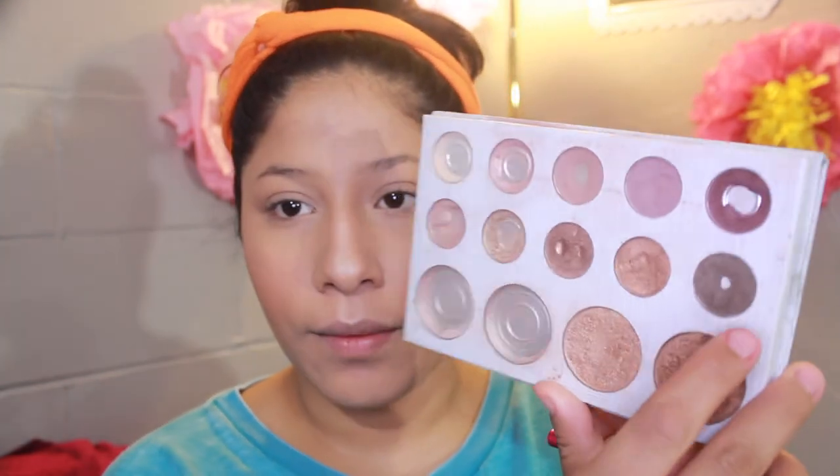For eyebrows, I'm going to go into the Carly Bible palette and use that dark brown shade with an angled brush to fill in my eyebrows.